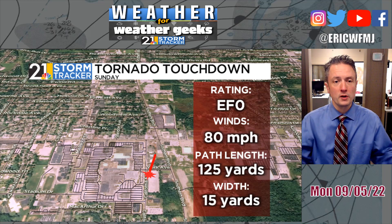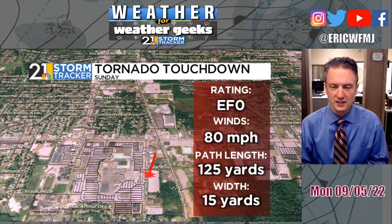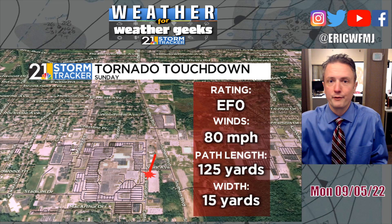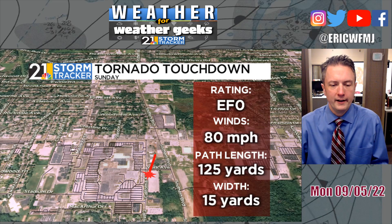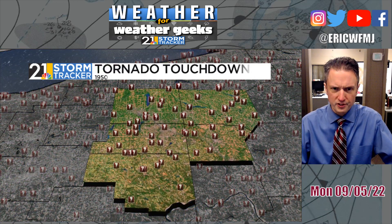EF-0 tornadoes are definitely the most common tornado, not only here locally, but across the United States as well. They happen much more frequently than those higher-end EF-3s, EF-4s, EF-5s — those are actually quite rare, especially around here. EF-0 is our most common tornado type in Northeast Ohio and Western PA.